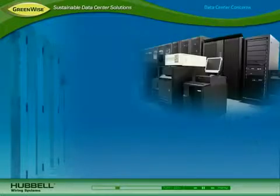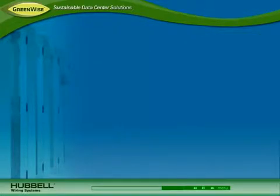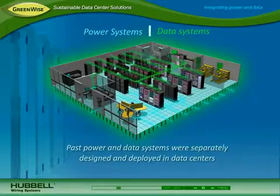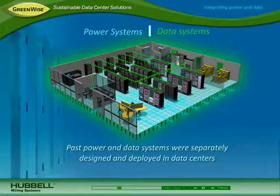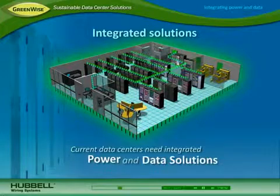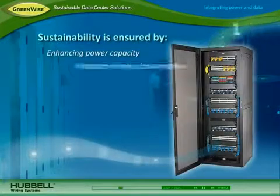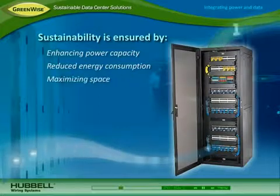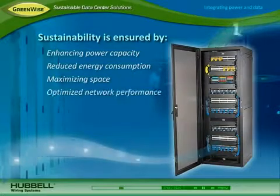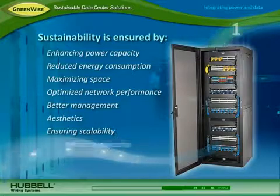Because a data center showcases a company's commitment to technology, maintaining aesthetics is also a concern. In the past, power and data systems in the data center were designed and deployed as separate entities. As power consumption and concerns surrounding energy use, space, and uptime continue to grow, data centers need integrated solutions that address both power and data. This helps ensure sustainability by enhancing power capacity and continuity, reducing energy consumption, maximizing space utilization, optimizing network performance, providing better management and aesthetics, ensuring scalability for growth, and improving security.